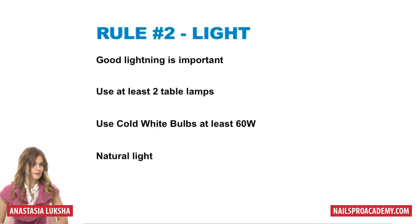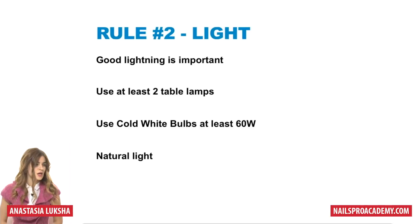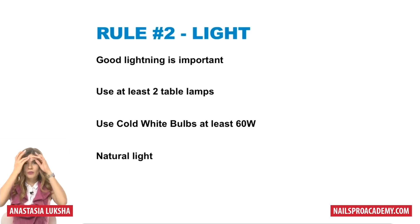Rule number two: light. Good lighting is extremely important. When the lighting is bad, the picture overall doesn't look as good. What you can do is use at least two table lamps — one on each side of your working table. This way when you take the photo you don't have any shadows, and you can take a beautiful picture in the center.